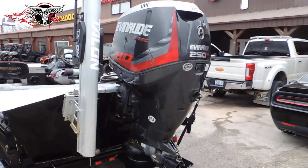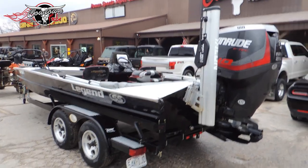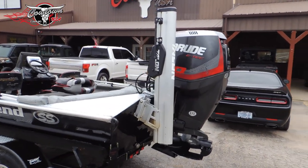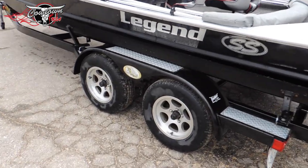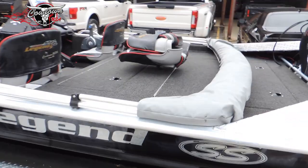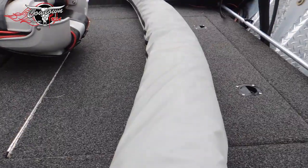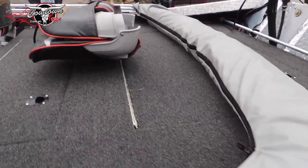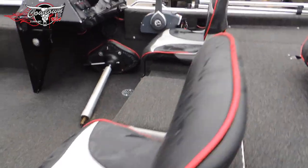That engine is actually pushing closer to 270 horsepower. It is loaded down with options — it's got the Minn Kota Talon shallow water anchor, Bimini top, sitting on a tandem axle trailer with aluminum wheels. It does have a rear aerated live well. In the back compartment it's got a 36-gallon fuel cell and an onboard charger for your trolling batteries and cranking battery. Dry storage across the seats.